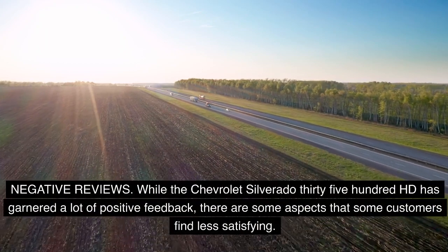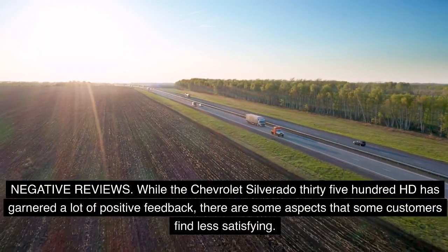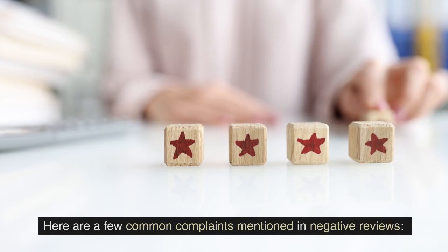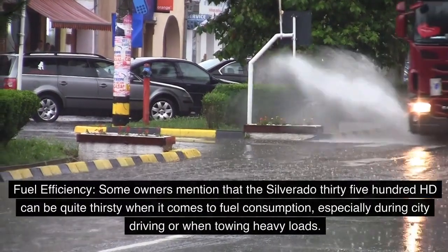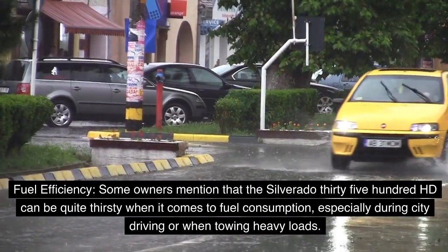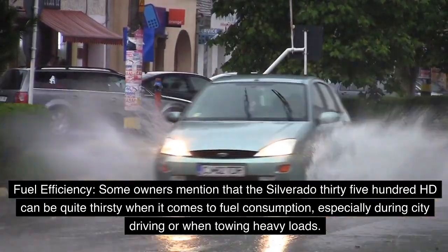While the Chevrolet Silverado 3500 HD has garnered a lot of positive feedback, there are some aspects that some customers find less satisfying. One common complaint is fuel efficiency — some owners mention that the Silverado 3500 HD can be quite thirsty when it comes to fuel consumption, especially during city driving or when towing heavy loads.